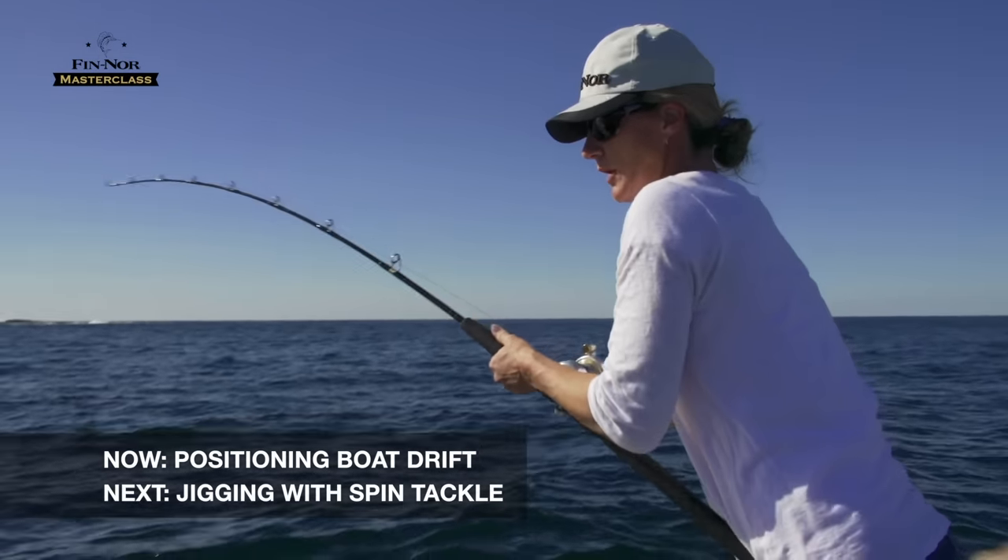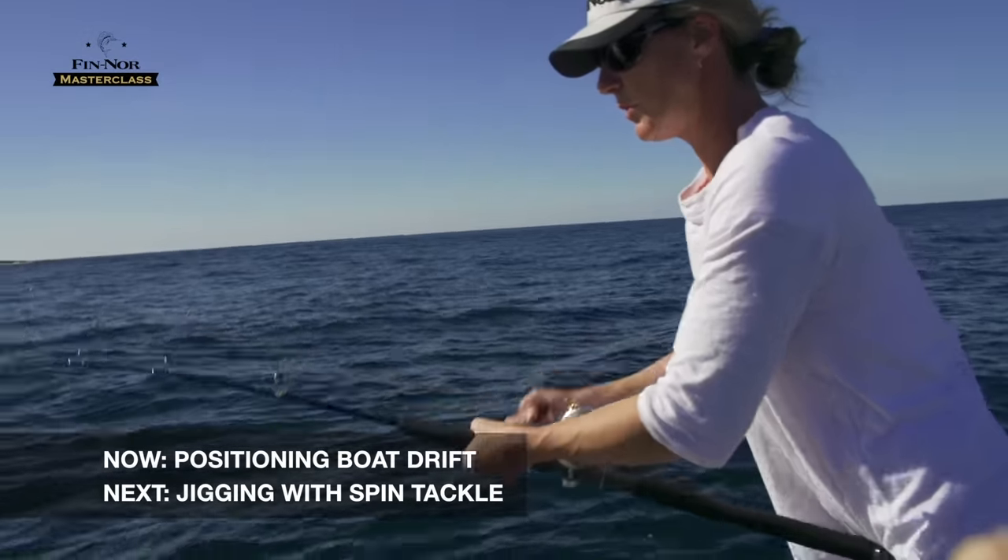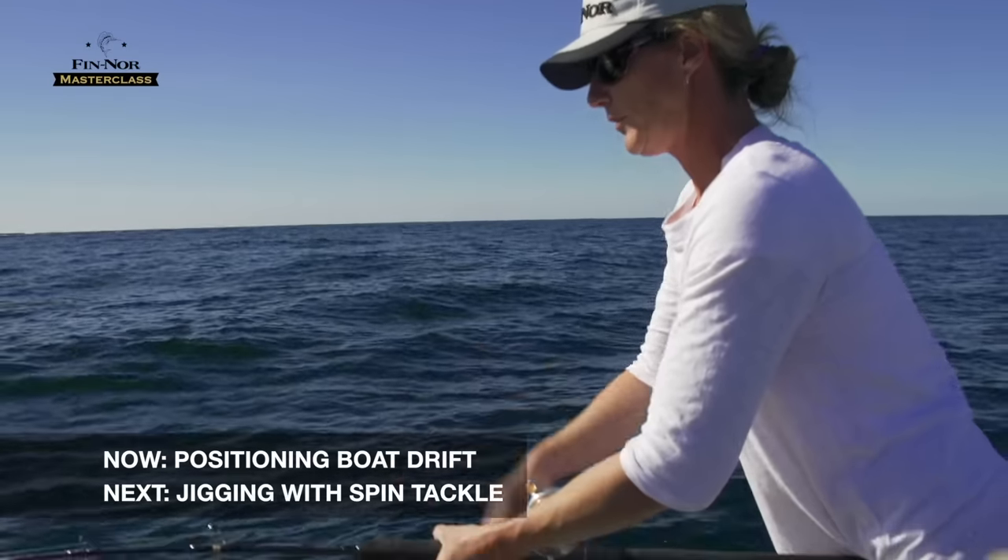We usually just try and either pull them up slowly or hold them there if they're a little one, hoping that the other person will hook up just off our fish, off the follows.